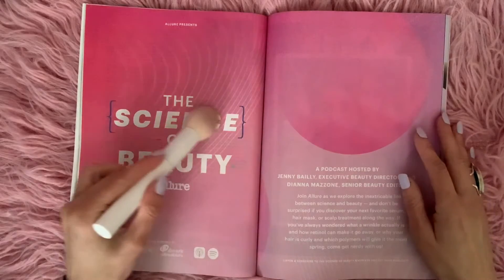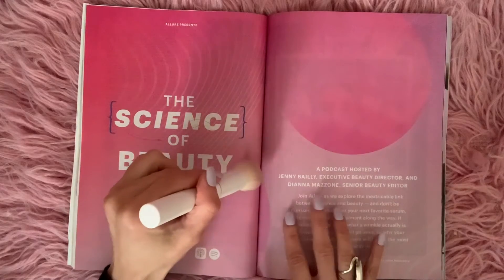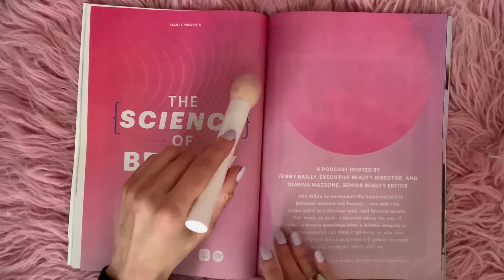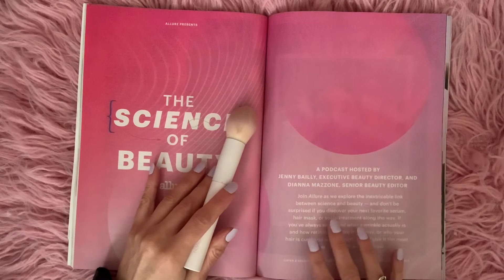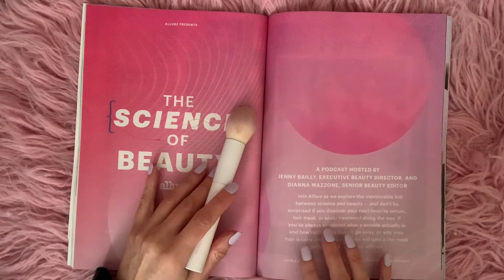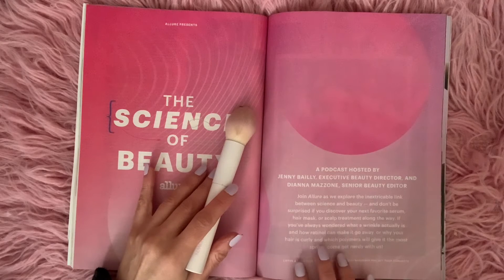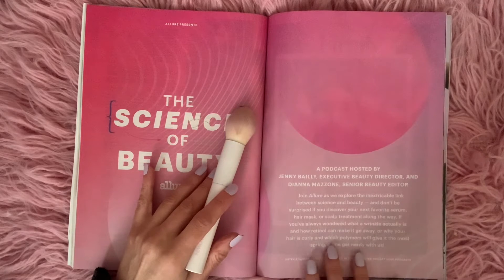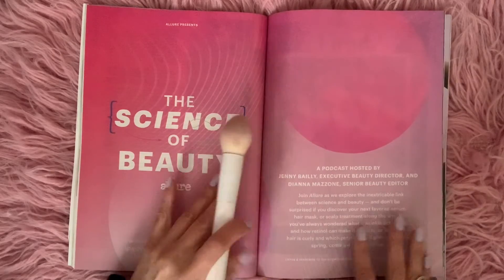The Science of Beauty — Allure, a podcast hosted by Jenny Bally, executive beauty director, and Diana Mazzone, senior beauty editor. Join Allure as we explore the inextricable link between science and beauty. Don't be surprised if you discover your next favorite serum, hair mask, or scalp treatment along the way. If you've always wondered what a wrinkle actually is and how retinol can make it go away, or why your hair is curly and which polymers will give it the most spring — come get nerdy with us.